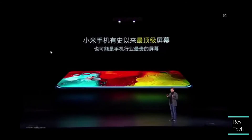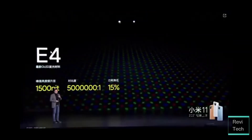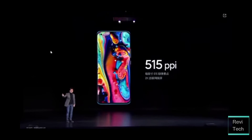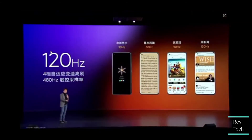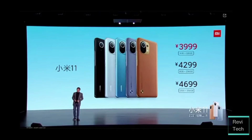Next up is the display. The Xiaomi Mi 11 has one of the best displays on the market — a 2K 10-bit OLED panel with a 120Hz refresh rate and a 480Hz touch sampling rate, which is just wonderful. The higher touch sampling rate makes the screen more sensitive and responsive. It's priced at 3,999 RMB, which is approximately $610.